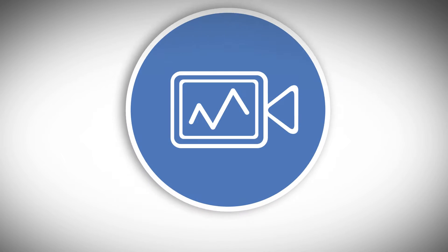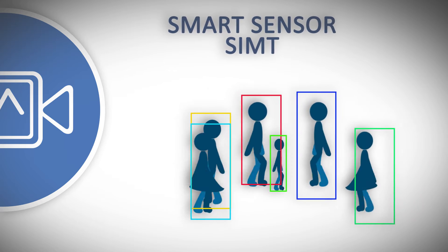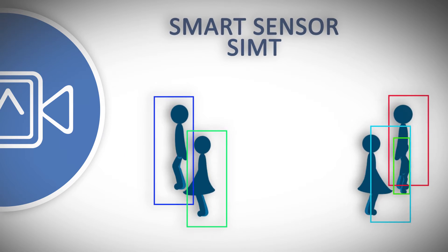Tarsir's very name signifies that it is a system with video analysis. Smart sensors, such as SIMT, perform object tracking.